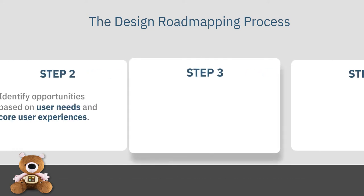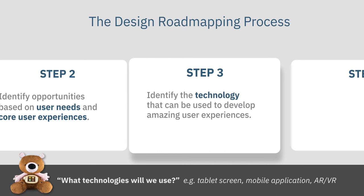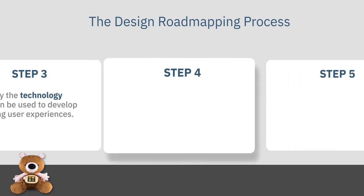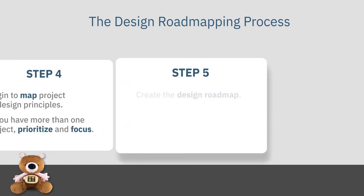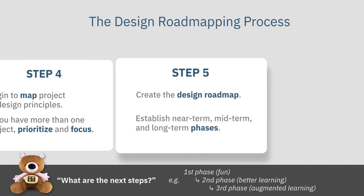In step three, you need to identify what kind of technology you could bring in to develop such amazing experiences, user needs, and outcomes defined in the previous stage. In step four, you finally map your project into design principles defined in the previous stage. You may have more than one project at the same time — this is critical because it will help you prioritize which project you will focus on and which one should not be. And then finally, in step five, you create a design roadmap. This stage explores different concepts over near-term, mid-term, and long-term phases in order to identify the vision you want to achieve in the future.